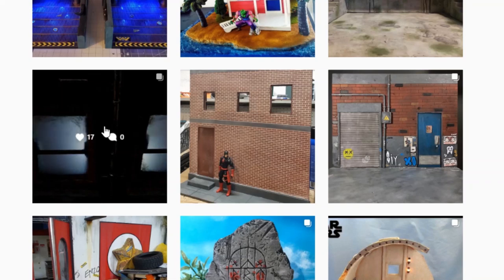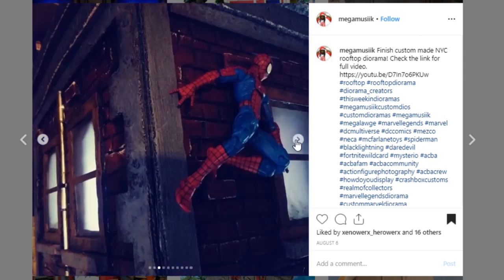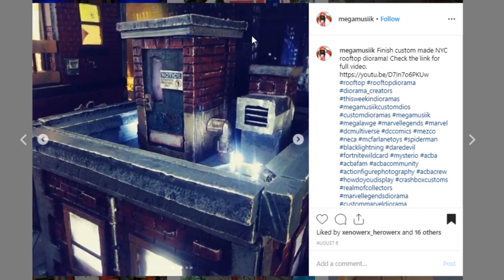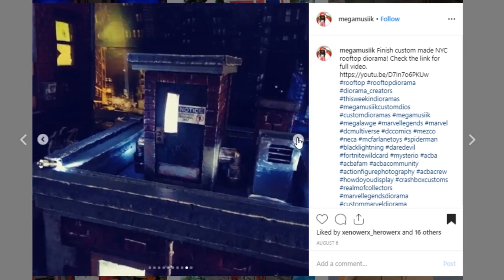This one is coming from Mega Music. It is a New York City rooftop diorama and I really dig it. Your paintwork is looking really, really good, especially on these bricks. You've got an awesome pose of Spidey, and I think you did a really nice job — I like the window here as well. Awesome job to Mega Music. I'm wondering what kind of background this is, and I would love to see a full wide shot of all of this because I bet it's pretty epic looking.